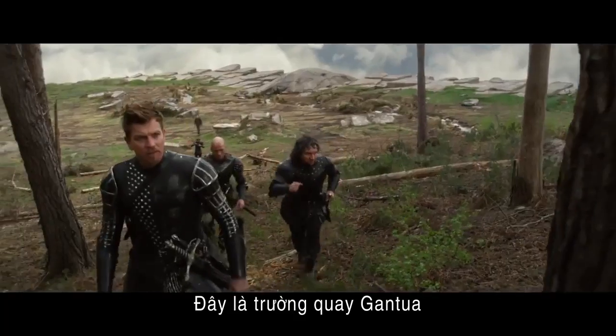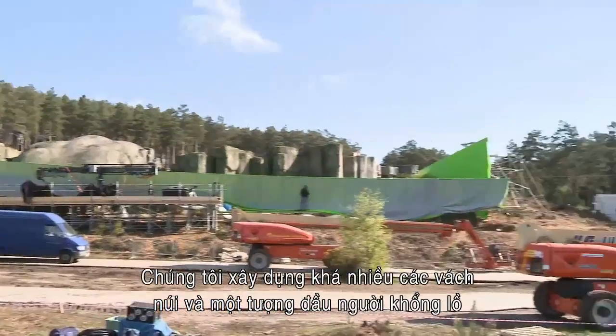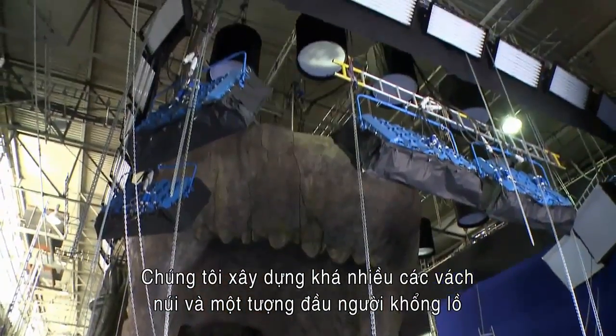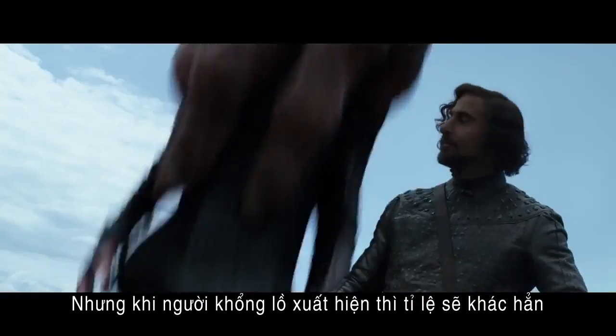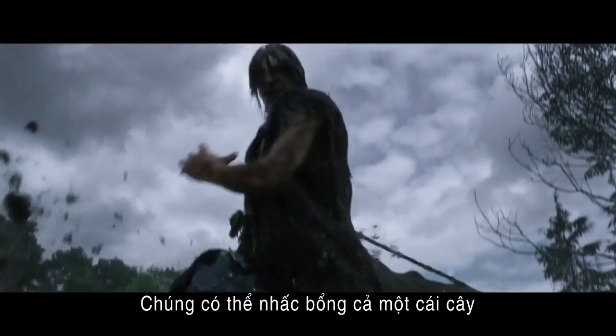This is a set of the edge of Gantua. We've taken basically a hillside here in Bourne Wood and built a large cliffside with the top of a giant gargoyle. When you first enter it, it looks like this. But once the giants appear, the scale completely changes — what are trees to us are toothpicks to them.